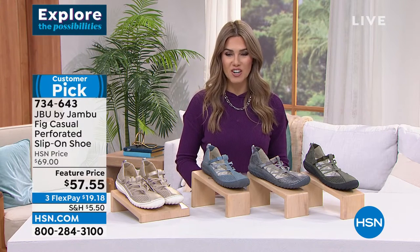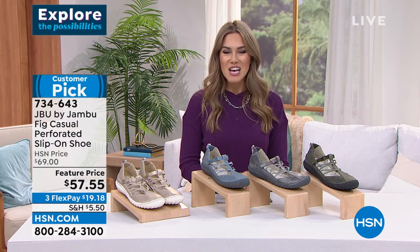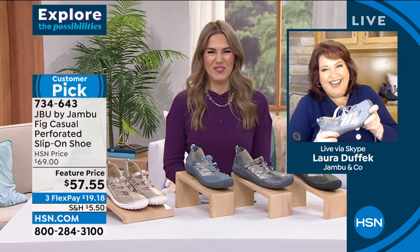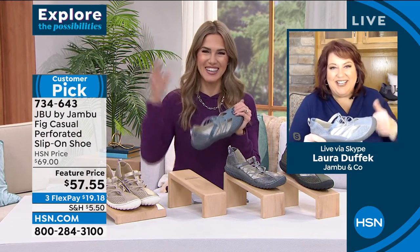Flex Pay is the way to go. Use any major credit card and get them home and try them for $19.18. Laura Duffick is here. The technical glitches are gone — that's a good thing.